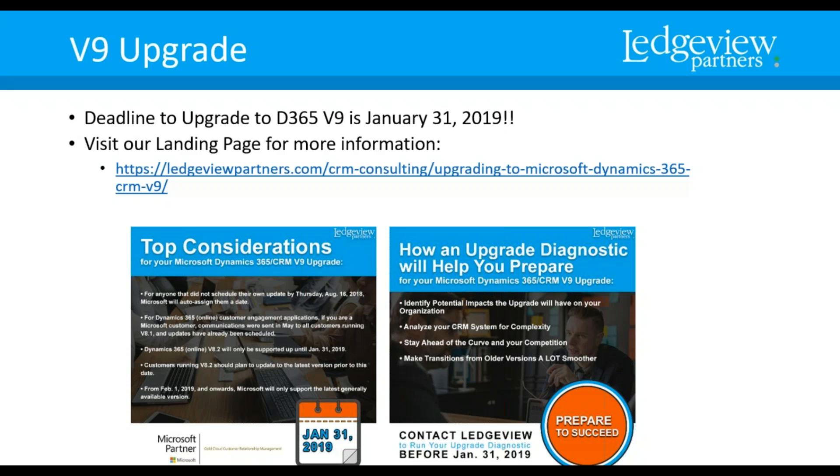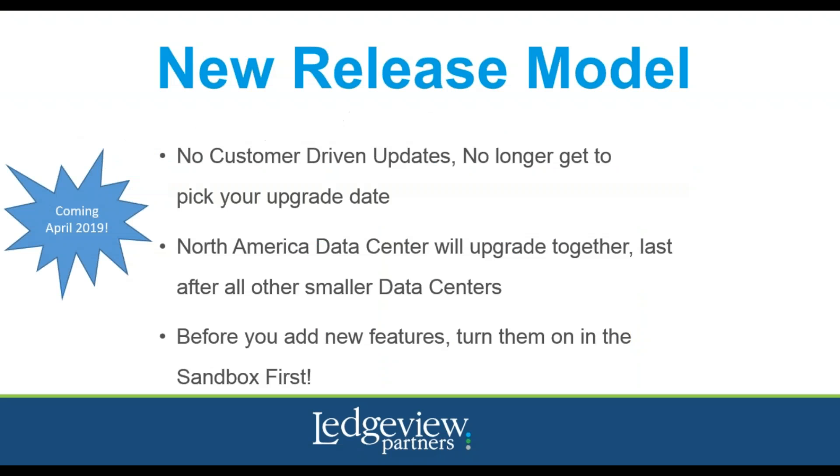It seems crazy to think that we are still talking about version 9 upgrades when Microsoft has already released the notes for the next release. Earlier in the summer, Microsoft announced they would be sticking to two major releases per year, April and October. In today's webinar, we are focusing on the October 2018 release features planned to be released in April 2019. Before I turn it over to Michael, I wanted to let you know about Microsoft's Continuous Delivery Model that begins with its next release in April 2019.